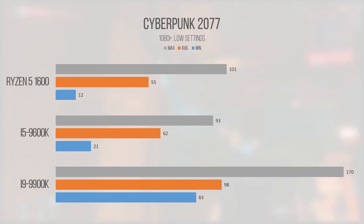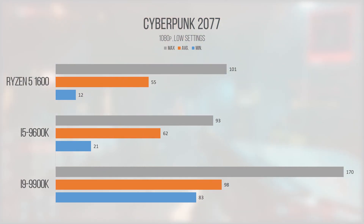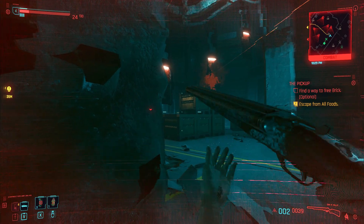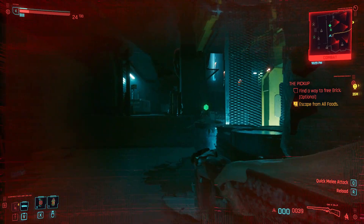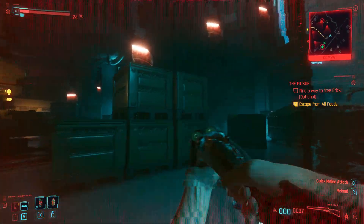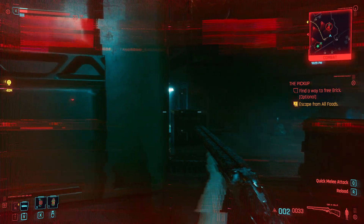Moving into games, Cyberpunk 2077 really took our i5 for a spin, giving us a playable average of 62 FPS. But take a look at the minimum frame rate and it's easy to see it didn't run all that particularly well. We're testing at the lowest settings just to help our 1080 out, but here it's easy to see we're CPU limited as the i9 was able to brute force an average of 98. The Ryzen 5 also had some pretty bad stuttering that seemed to occur at regular intervals when assets loaded, though turning on VSync made this issue go away. Cyberpunk technically was playable on all chips, but I'd recommend setting a 60 FPS cap.